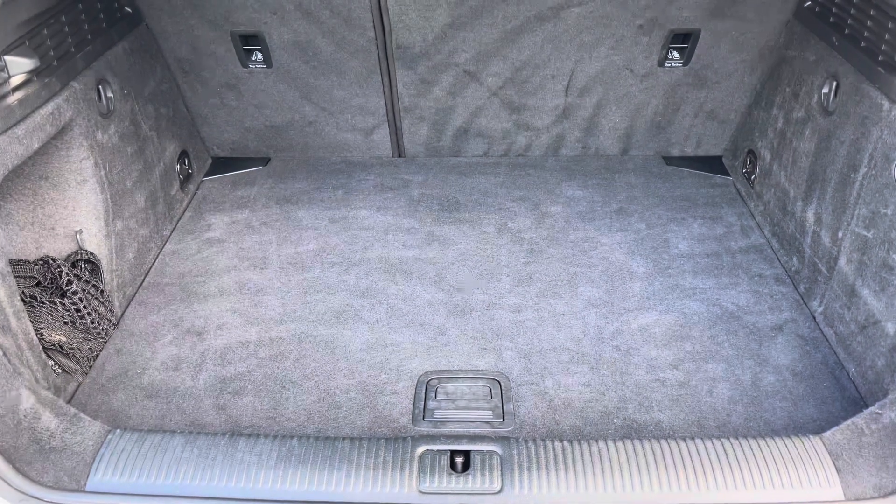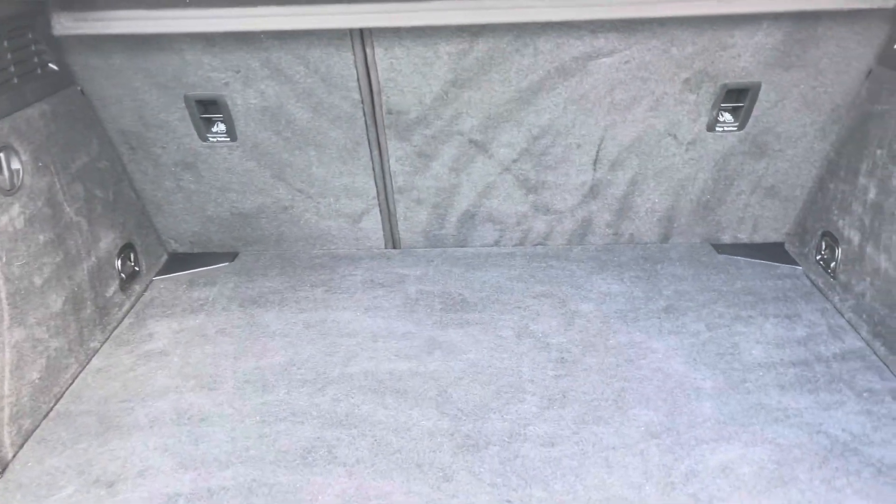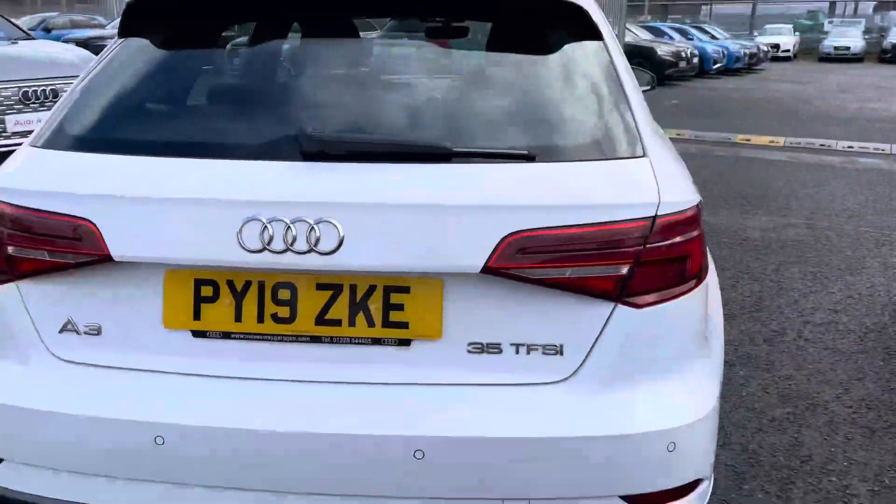Upon opening the tailgate it reveals a nice large boot space with plenty of tethering points and storage options for shopping. It can also accommodate suitcases, larger boxes or any other items you may wish to carry, and the seats do conveniently fold down if you have extra long items to carry.